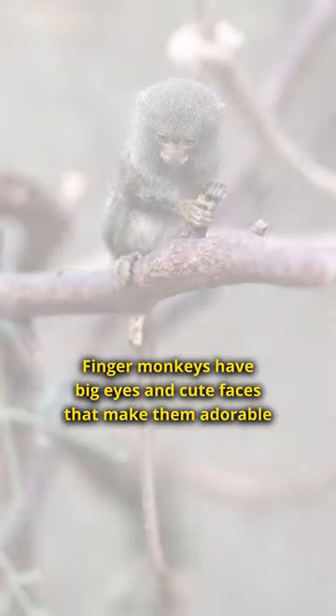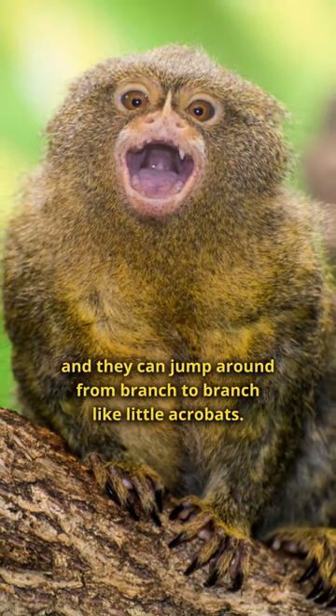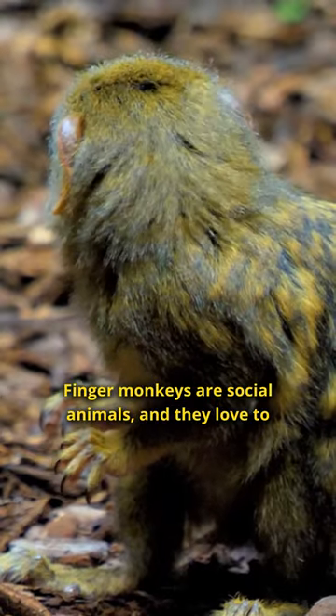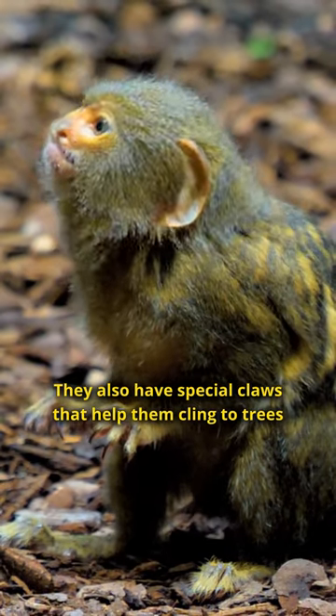Finger monkeys have big eyes and cute faces that make them adorable. They eat things like tree sap and insects, and they can jump around from branch to branch like little acrobats. Finger monkeys are social animals, and they love to chatter with each other using tiny squeaky sounds. They also have special claws that help them cling to trees.